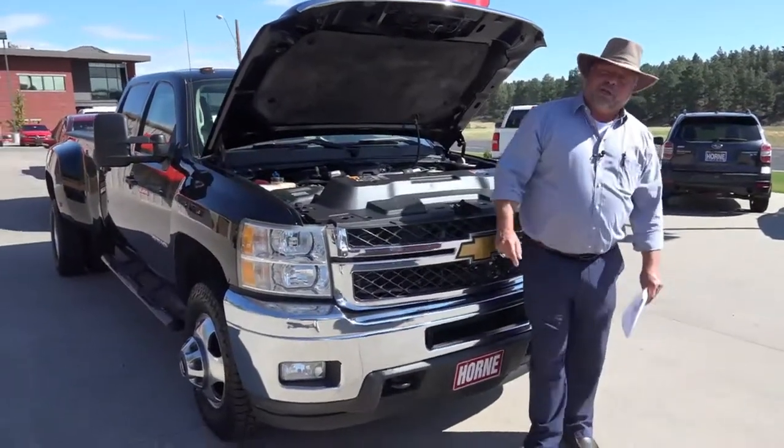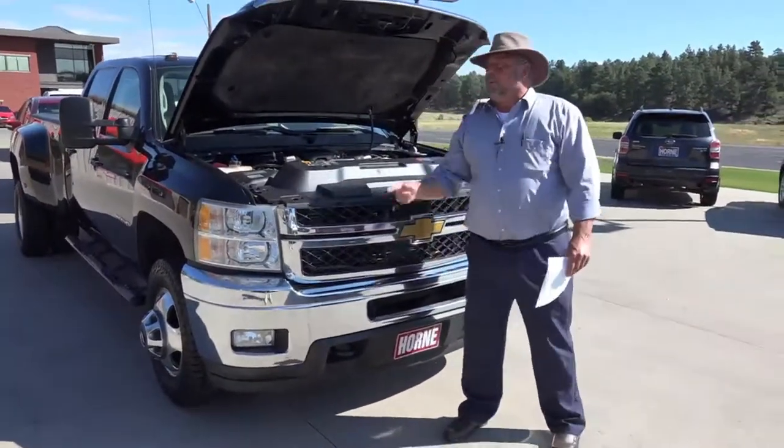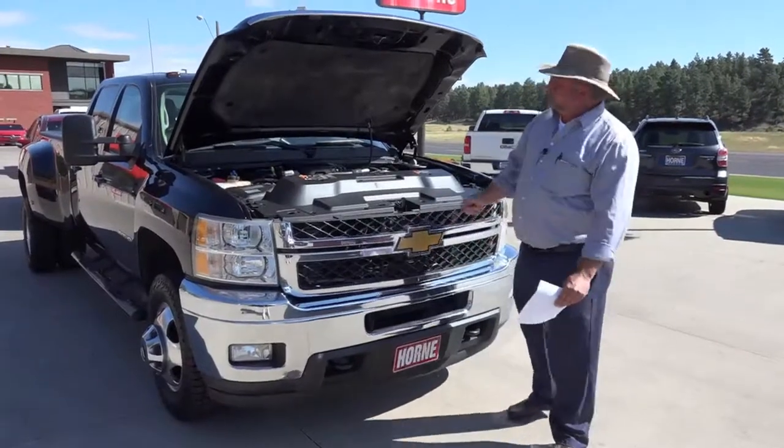Hey, welcome to Horn Motors. Big Rich here, and if you're looking for a truck, I've got the mac daddy of pickups for you right here.